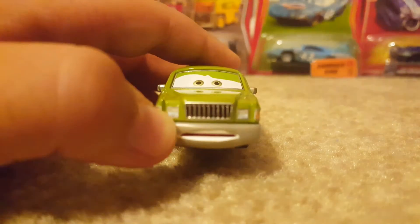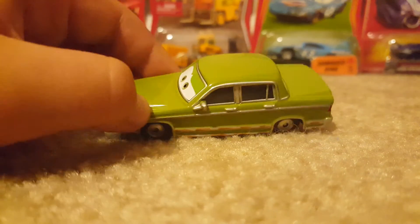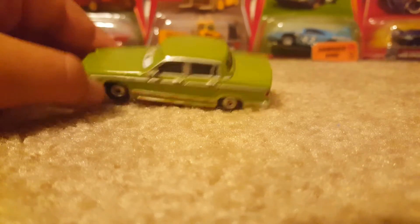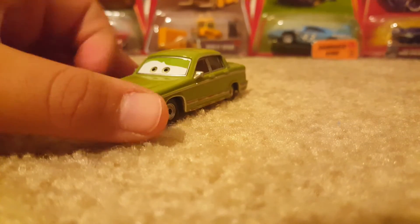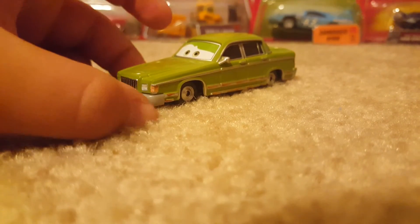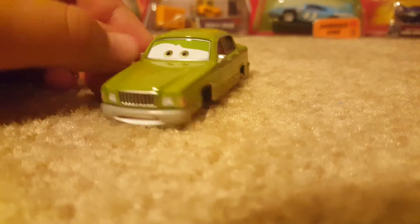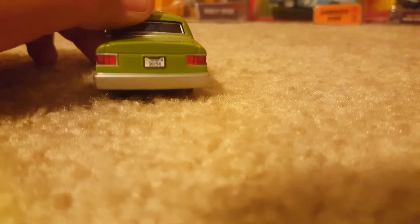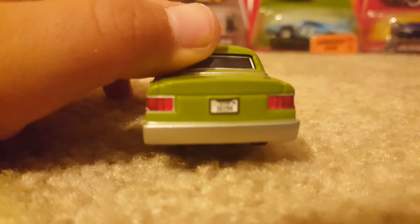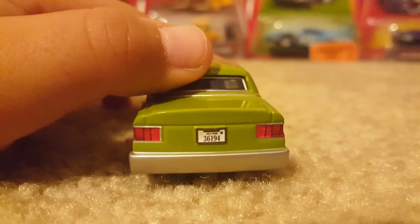He has a nice grill on the front right there. His model kind of reminds me of a pencil, because the back is wide and once you get to the front it gets thinner, like a pencil. He's in the shape of a pencil. But he definitely isn't my favorite model — he's probably one of my least favorite car models as it looks a little wacky. He has flat eyelids and a nice wide back.